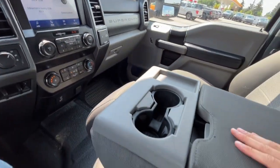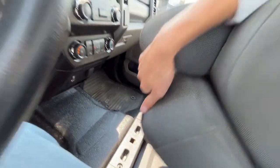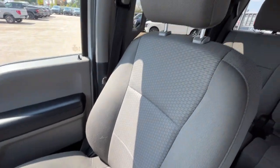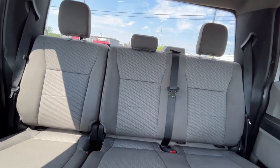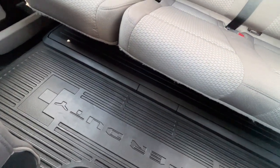We have the middle bench seat, and it does have some storage beneath as well. We have the medium earth-gray cloth seats, with a 60-40 split in the back, another 12-volt plug back here, and lastly the all-weather floor liner.